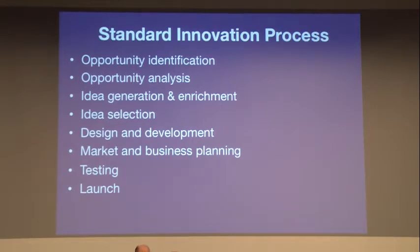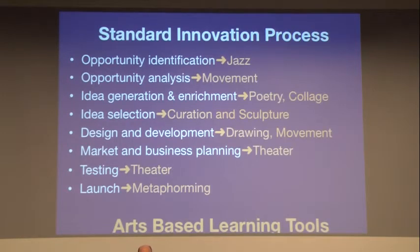It's a very straightforward process that can be used in many different settings. At each step in this process, the Art of Science Learning will integrate an arts-based learning tool — ranging from jazz to movement, sculpture to theater. The idea is that each step in the innovation process is paired with a tool that's sympathetic to the activities that occur at that point.